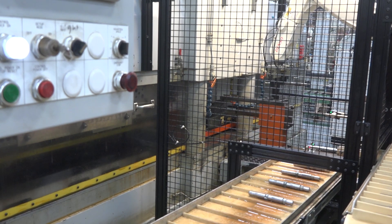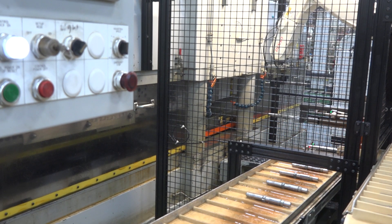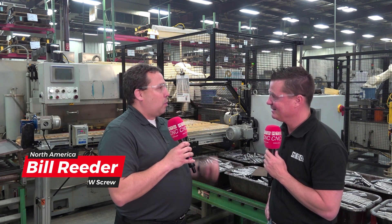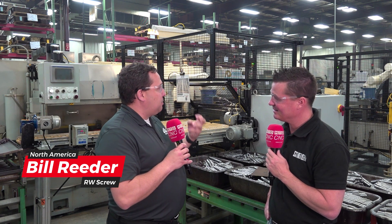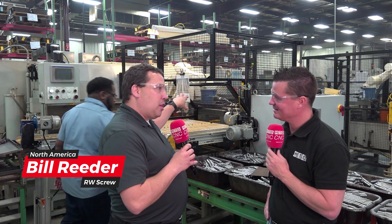Or they might forget that they ran one and recycled the same one through. Now I've got a quality problem because I have 100,000 parts I ran and I've got to sort them to look for which one had a double roll on it. That was just some of the things we looked at when we talked about automation.